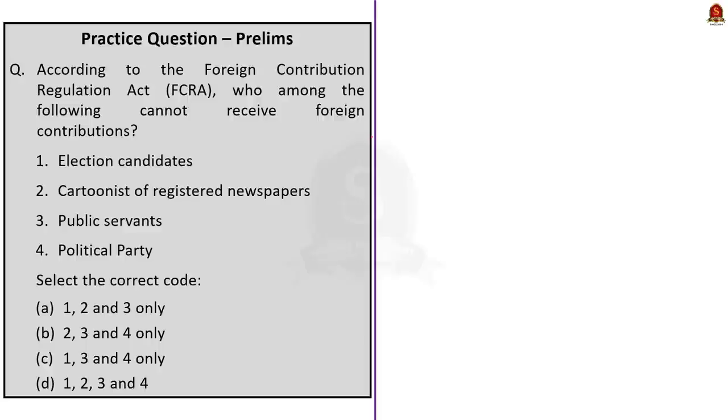We have now come to the prelims practice question discussion. The first question is about FCRA: according to the Foreign Contribution Regulation Act, who among the following cannot receive foreign contributions? The options are: election candidates, cartoonist of registered newspapers, public servants, and political party. As we saw in the discussion, all these individuals cannot receive foreign contributions under FCRA, so the correct answer is option D — all of the above.